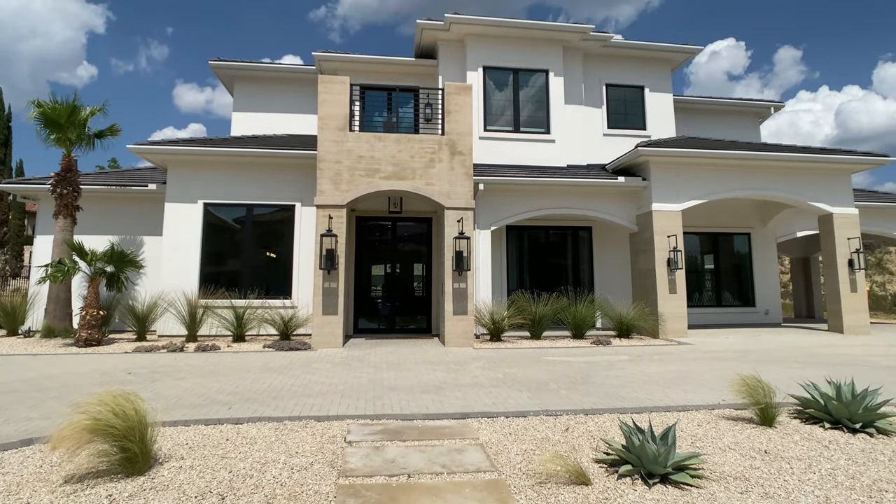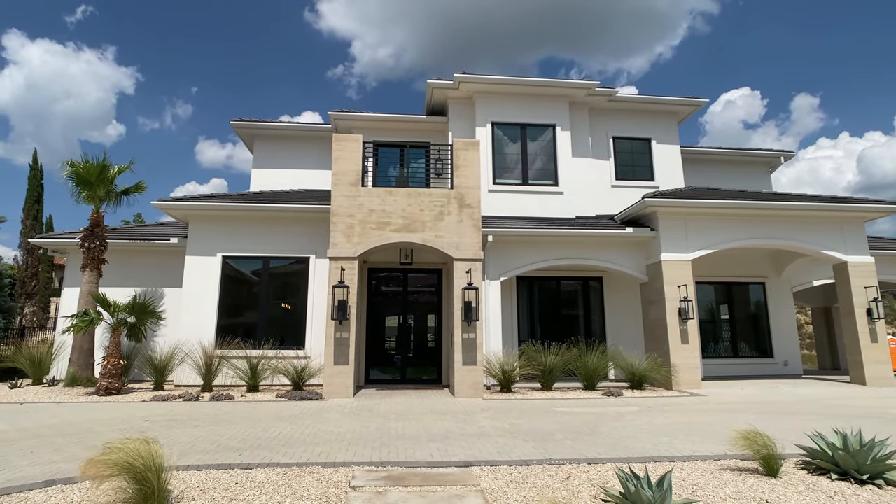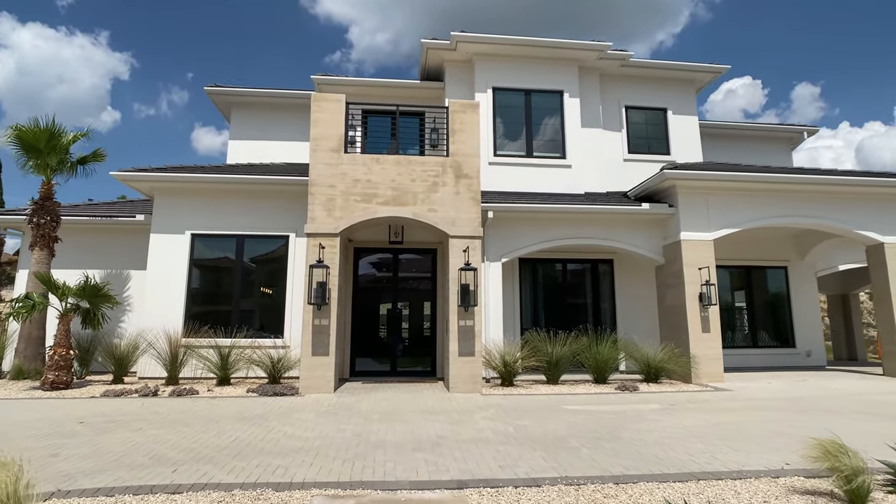Hey everyone, Raj Sahu here. I'm a realtor in Central Texas, but you shouldn't always use me as a realtor. More on that a little bit later.